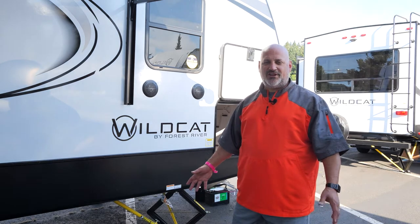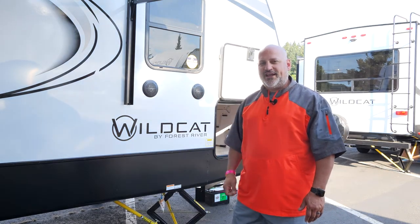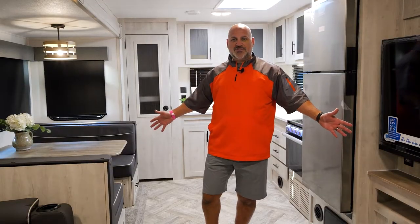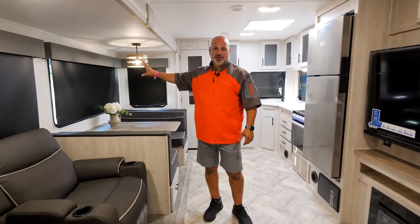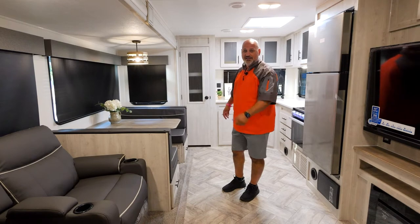Hey, it's Wildcat Steve coming at you in front of the Wildcat 266 MEX. Let's go check it out! Welcome inside the 266 MEX — amazing space, big slide out, extra large windows, power theater seats with massage and LED lights.